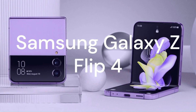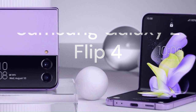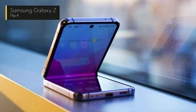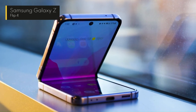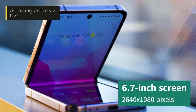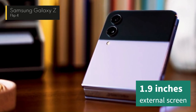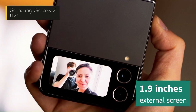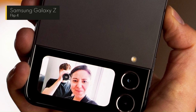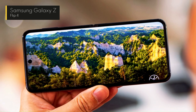Next up, we have the Samsung Galaxy Z Flip 4, another clamshell foldable phone that competes with the Razr 2022. The Galaxy Z Flip 4 has a slightly larger screen than the Razr, at 6.7 inches, with a higher resolution of 2640x1080 pixels. It also has a bigger external display at 1.9 inches, which can be used as a mini viewfinder for selfies. The Galaxy Z Flip 4 is powered by a Snapdragon 8 Plus Gen 1 processor, which is one of the most advanced chips on the market.